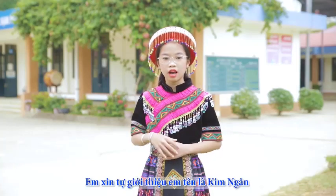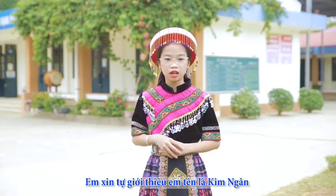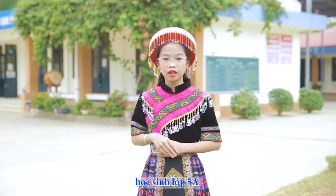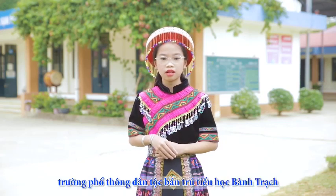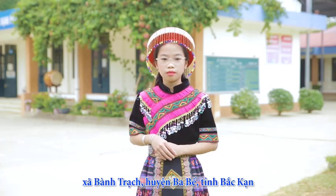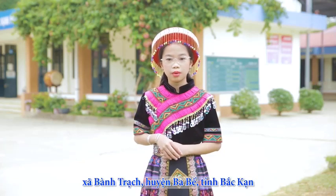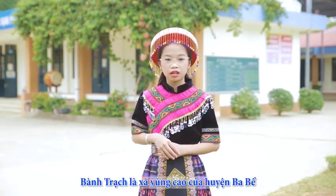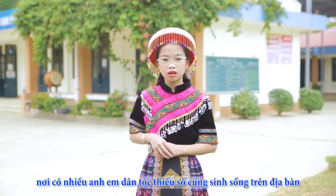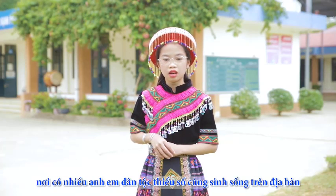Hello everyone, I would like to introduce myself. My name is Kim Ngân, a student of class 5A at Banh Chạch Boarding Ethnic Primary School, Banh Chạch Commune, Ba Bè District, Bắc Kạn Province. Banh Chạch is a highland commune of Ba Bè District, where many ethnic minorities live in the area.